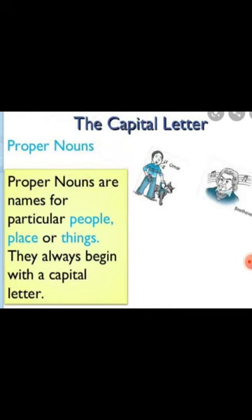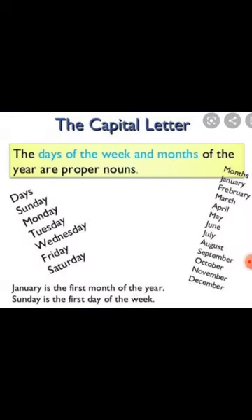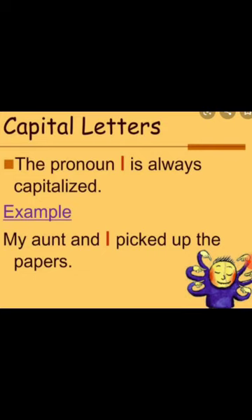Proper nouns — names of particular people, places or things — always begin with a capital letter. The days of the week and months of the year are proper nouns, and these always begin with a capital letter as well. The pronoun I is always capitalized. For example: 'My aunt and I picked up the papers' — even though I is in the middle of the sentence, it will still be written in capital form.